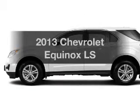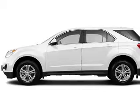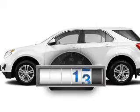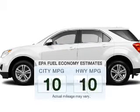Get noticed in this 2013 Chevrolet Equinox. Travel the roads in style and comfort in this great vehicle. Get more for your money with this vehicle that features low mileage and dependability. Save your money.